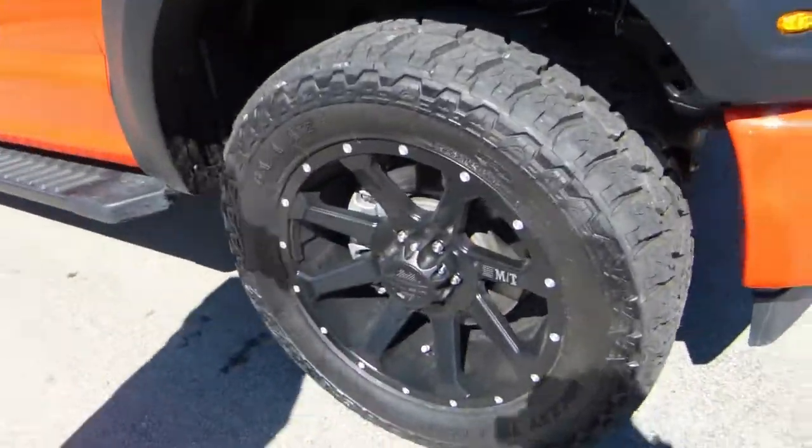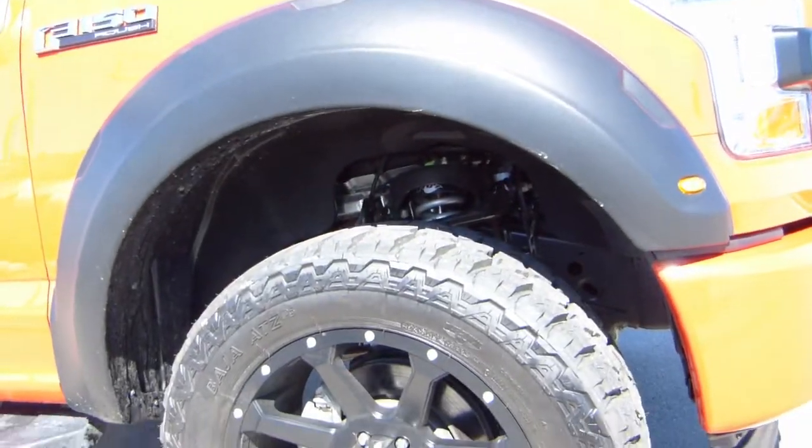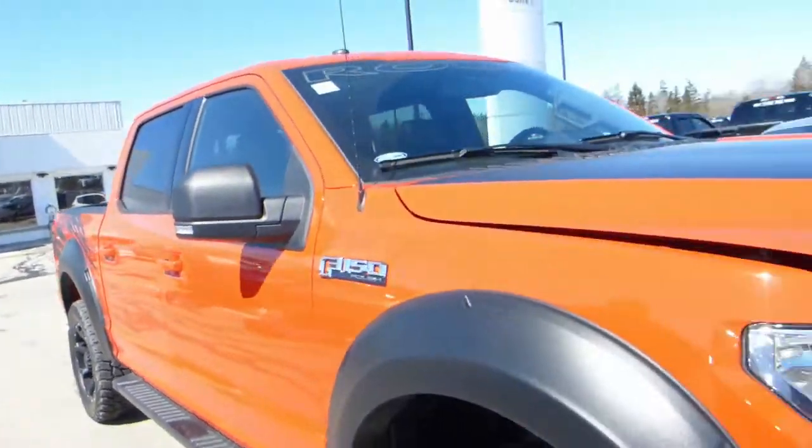20-inch rims, Mickey Thompson Baja tires. This has Fox shocks upgrade, that's pretty cool. You want to check out the supercharger? Yeah, let's take a look.